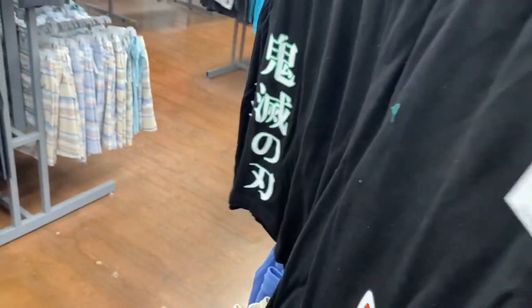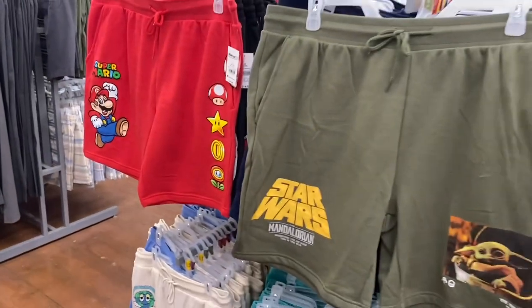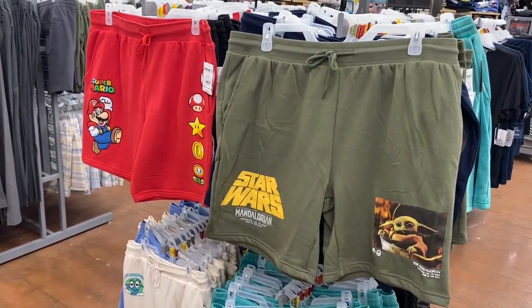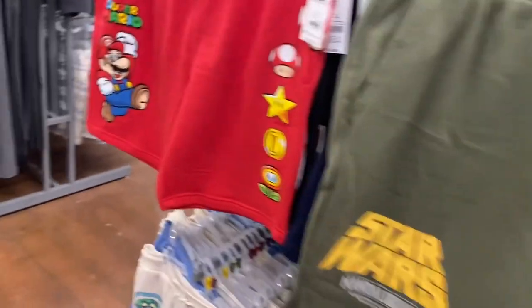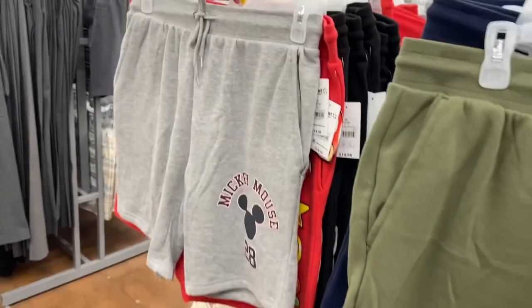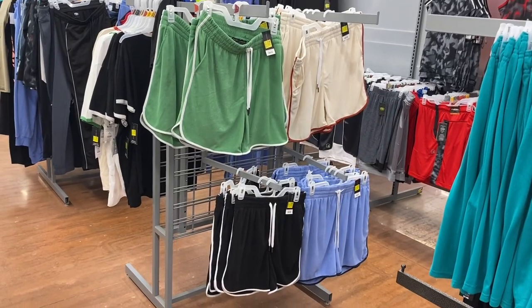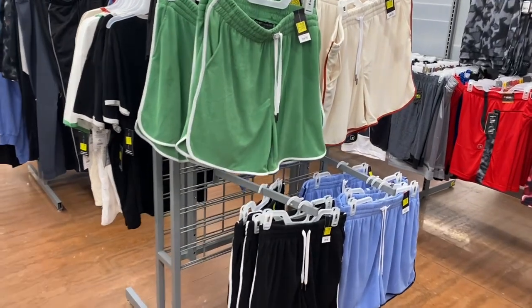A lot of these are just out of order. It looks like there might be a gray one too. Super Mario Brothers, Star Wars — that's cool. The gray one is Mickey Mouse. Walmart's definitely on trend — I love it. These are $14.98.